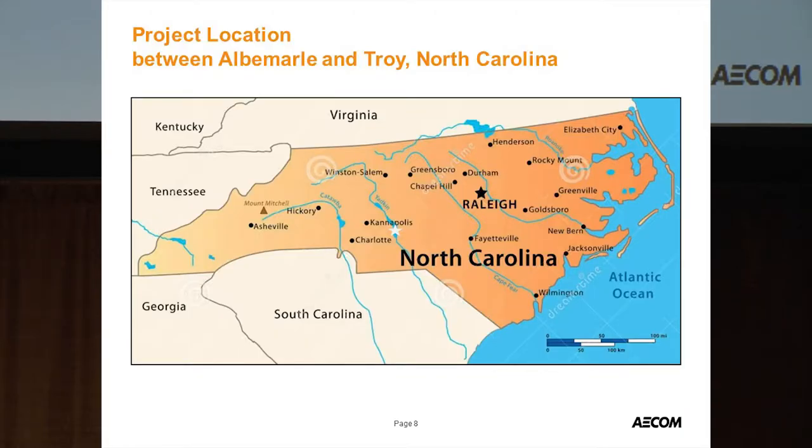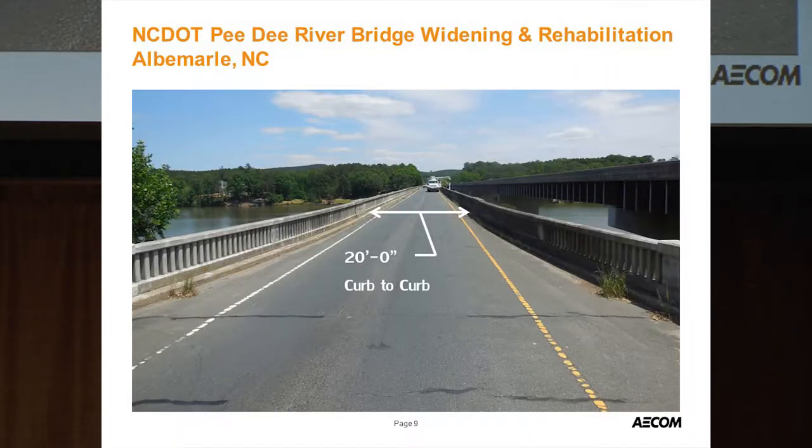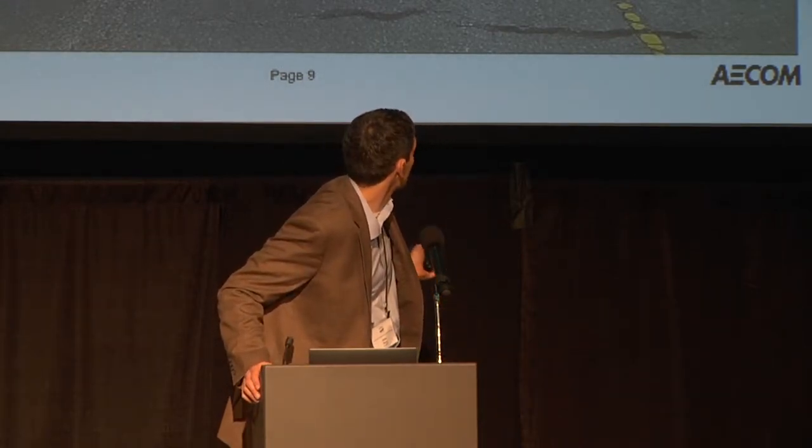This shows the project location — a little white star near Charlotte. The existing bridge has only 20 feet between curbs and was a two-lane bridge for most of its life, built in 1927 — the same year Charles Lindbergh flew across the Atlantic and Babe Ruth hit 60 home runs. It carried two lanes until the parallel bridge was constructed in the 1970s.